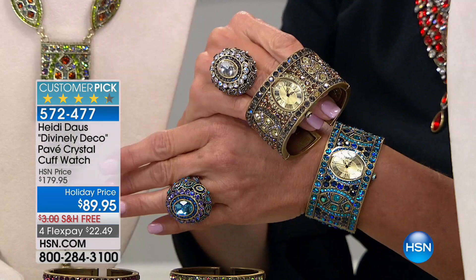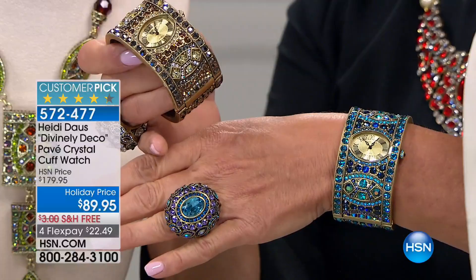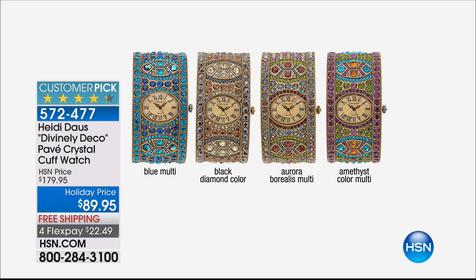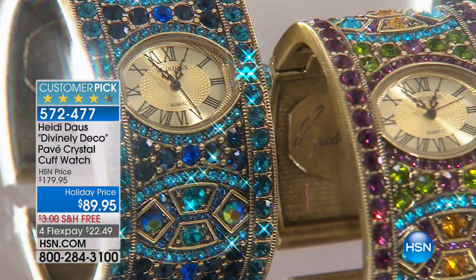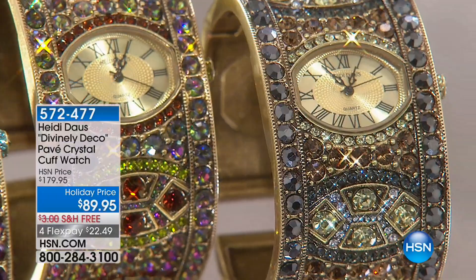Here's an update on the Divinely Deco cuff watch — it was a customer pick at $179.95 and tonight it's $89.95. It works beautifully back to the today's special. Colors available: Blue Multi, Black Diamond (goes back to the today's special if you want to wear them together), Aurora Borealis, and Amethyst Multi. The price is absolutely stunning tonight with four flex pays and free shipping.